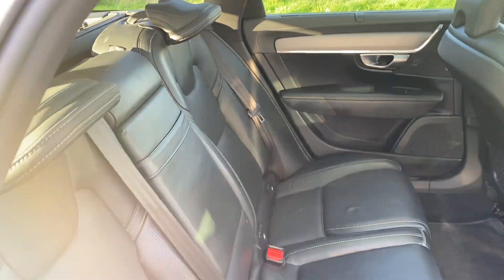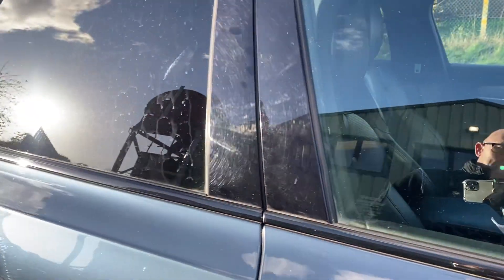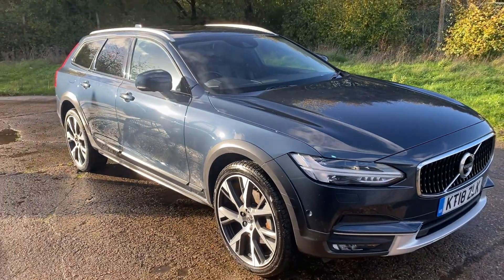There are your rear seats. Full details and specification of the car are available on the website. Please let us know if you've got any questions or if you'd like to come and see this lovely Volvo V90. Thank you very much for watching.